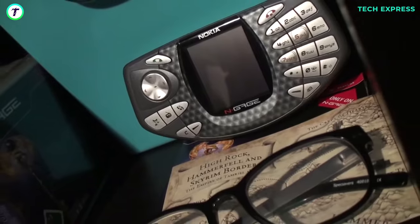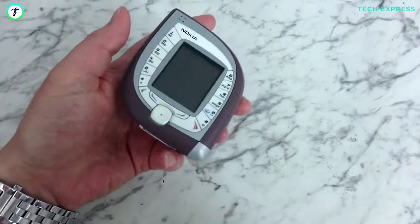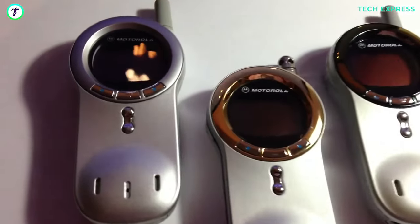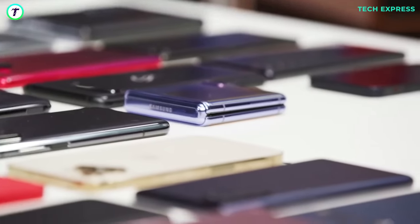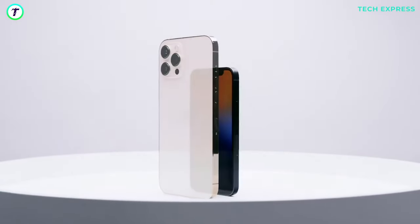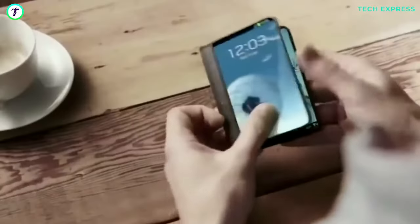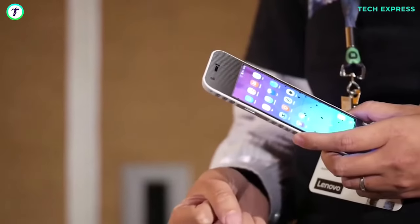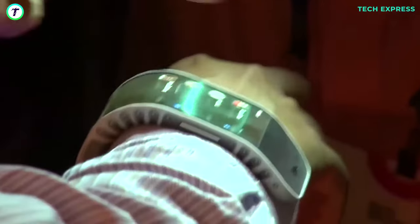We had strange phones from the weird phone design specialist Nokia — the Nokia N-Gage, the Nokia 7600, the Nokia 7280 — and phones from Motorola like their V70 device released in 2002. Samsung released the Juke in 2007, and the list goes on and on. In this video, we discuss these outlaws of the modern smartphone kingdom — the weirdest and most unusual phones in recent times.